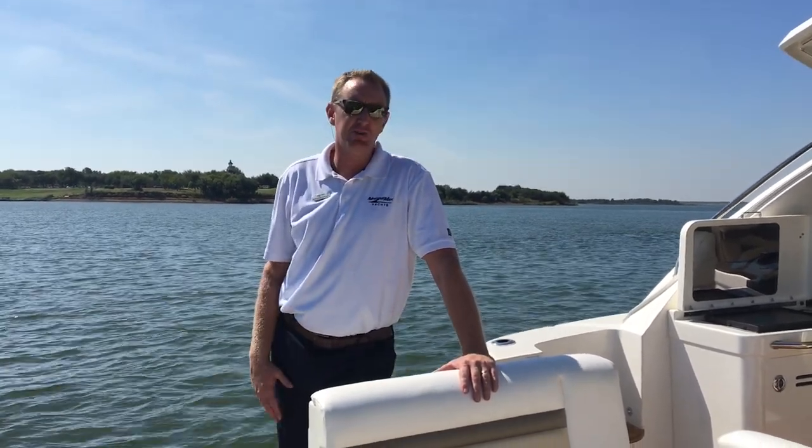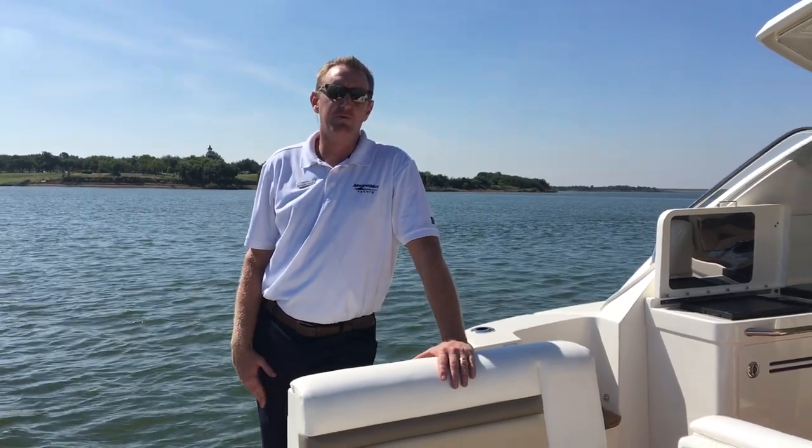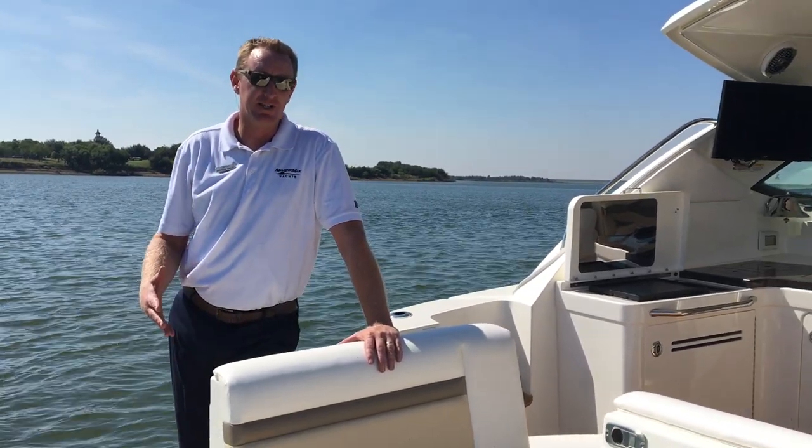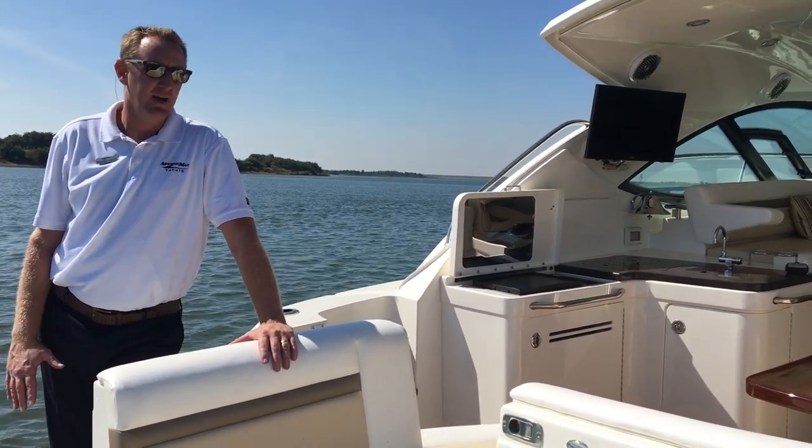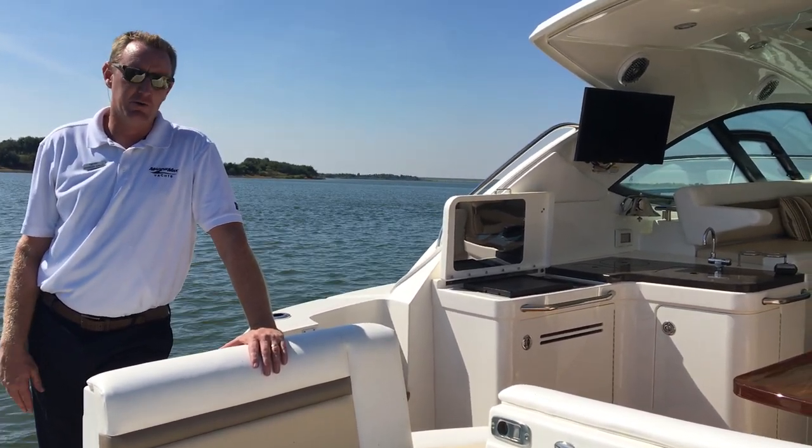Hey, Brendan Bailey here with the MarineMax Dallas Yacht Center. We're here on a new 2014 Sea Ray 410 Sundancer that we're really excited to bring you. This is a one-owner boat, always in fresh water, kept in a covered slip, and very low hours and low usage.